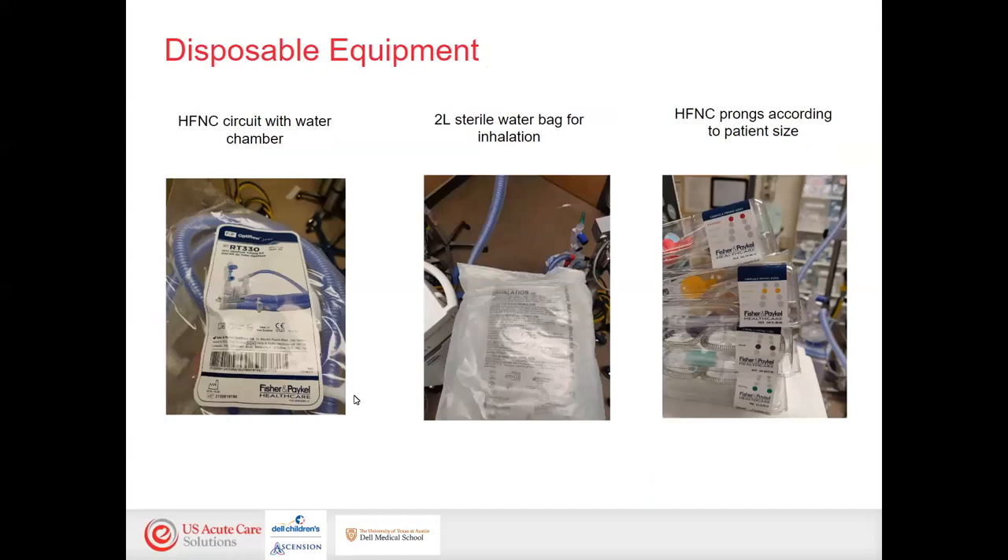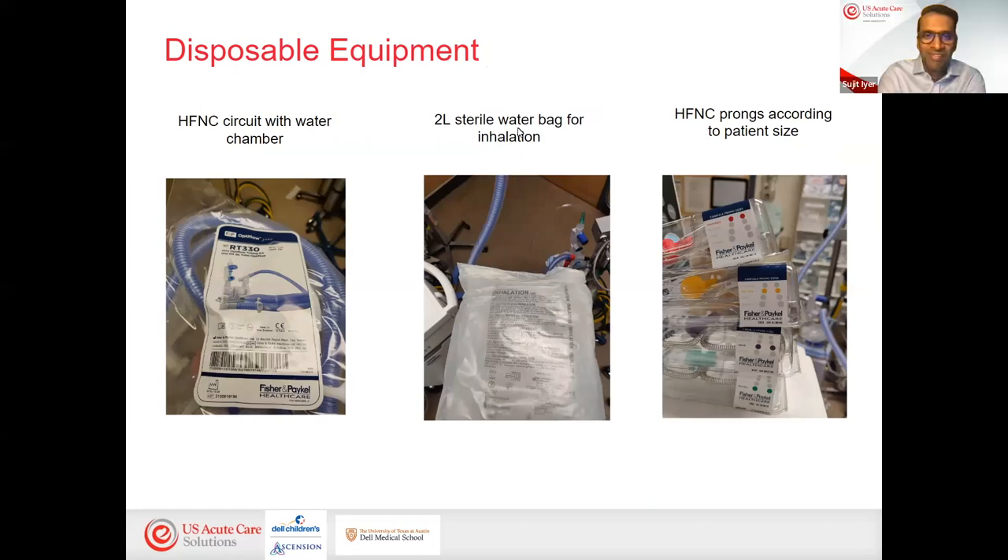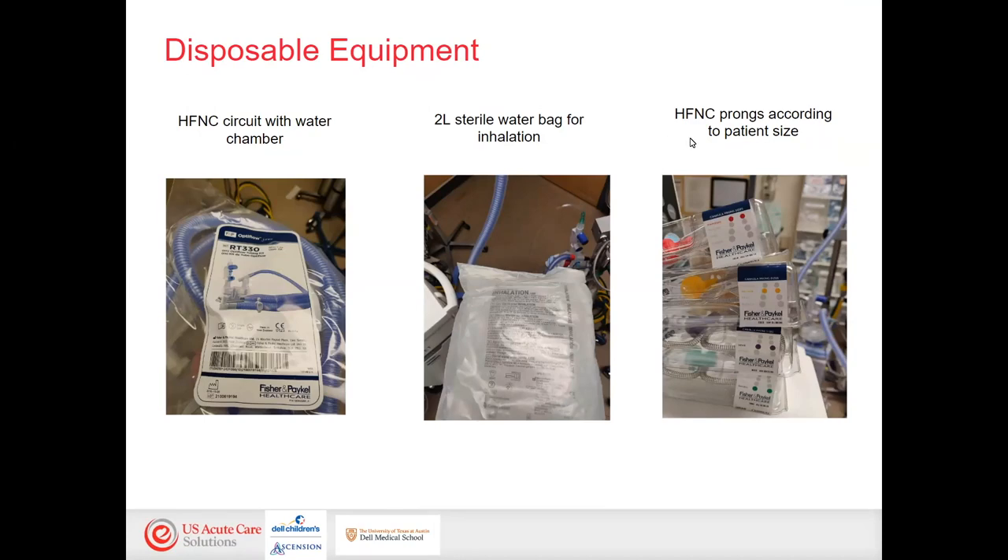The disposable equipment can vary depending on which type you use. We use the Fisher and Paykel version, which comes with a kit including a water chamber with large-bore circuit. You'll need a sterile water bag for inhalation to support humidity, and then the prongs that fit on the end of the large-bore tubing, sized for different patient sizes. Those cannulas do have specific flow rates, so make sure you're looking at that before you throw away the box.